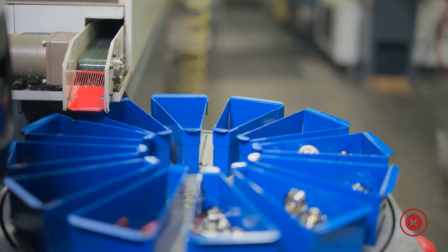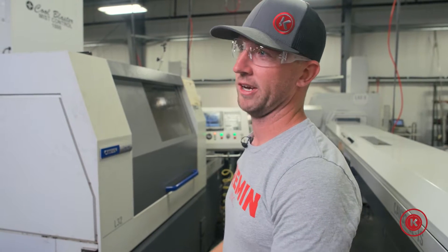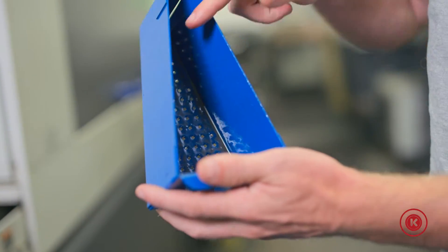Now if you work in a shop you've probably seen an automated parts carousel before. The reason we've gone with this unit specifically was because we're able to recycle the oil. If you look at these bins you'll notice these perforated holes.